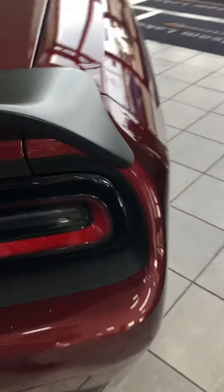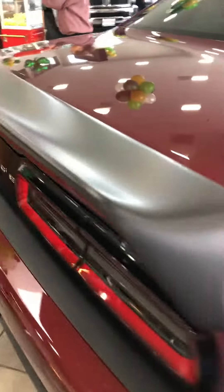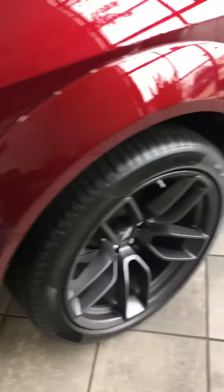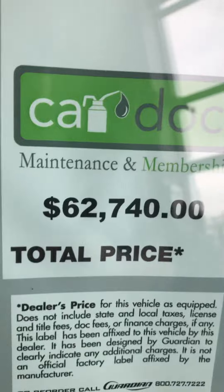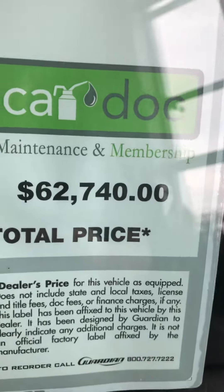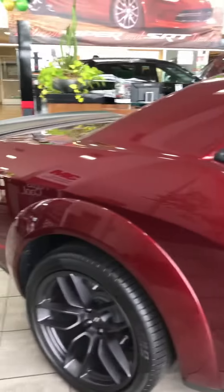Got this badass little spoiler on the back. Total price: $62,740. Wow, wow, wow — amazing.